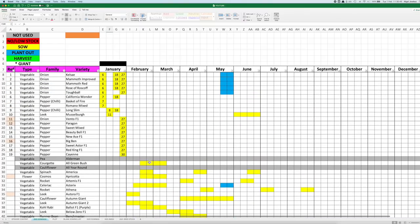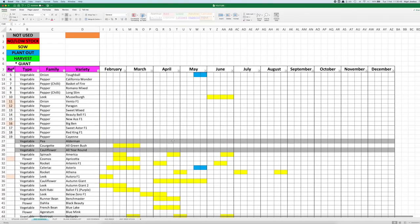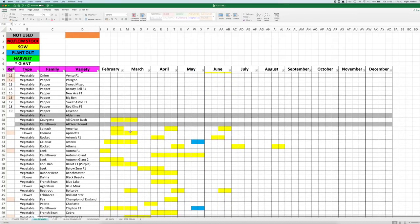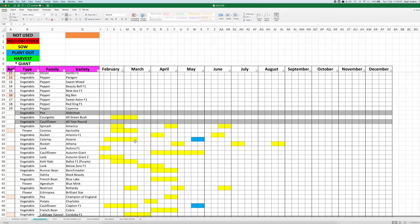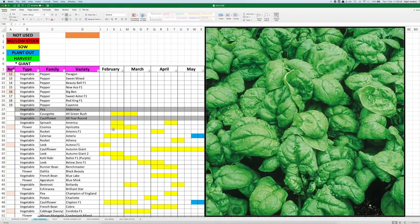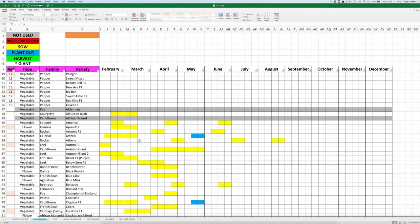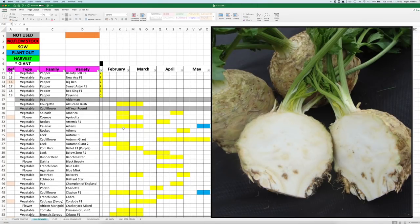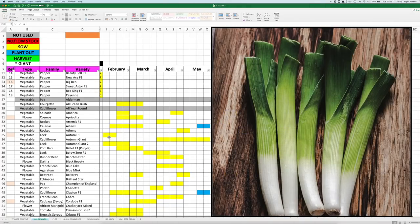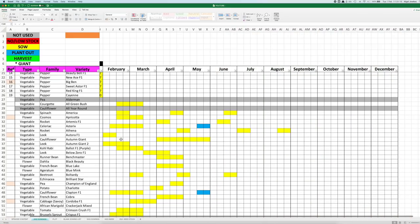So let's move across to February now just to see what we've got lined up. We've got some courgettes — I'll do them towards the end of the month rather than the middle. Spinach, and I'm going to be starting flowers, a few of these will be making an appearance. Celeriac. Leeks — I've already done some leeks but I'll do these probably as a later sowing. The object of that is to try and miss the fly.